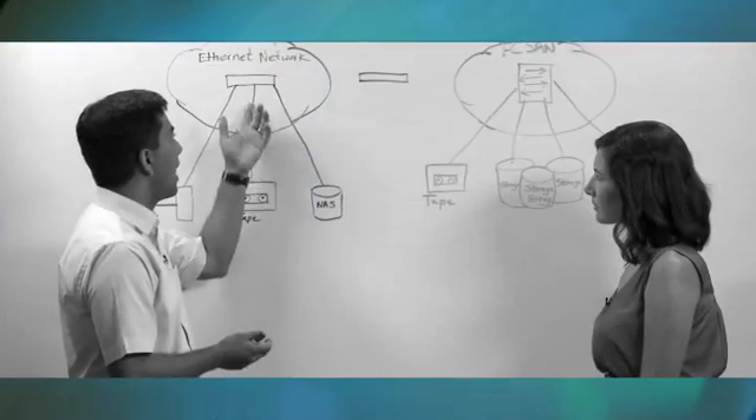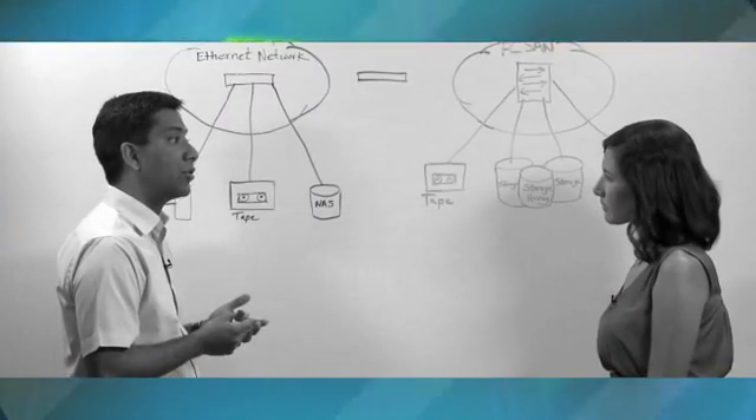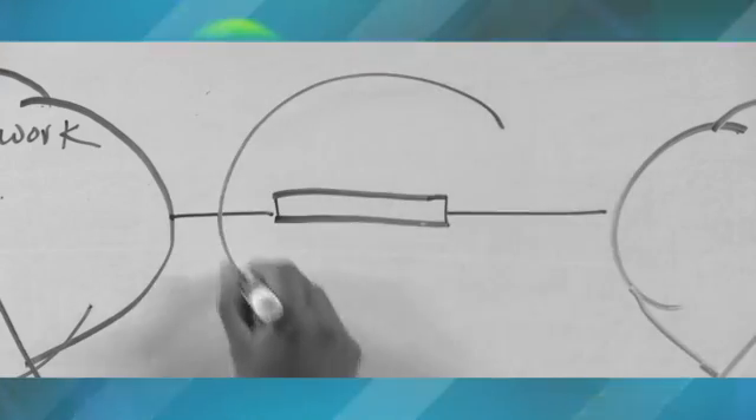Here's what's happening on Junos Connect. Who says good things don't come in threes? Today we've got routing, security, and switching. We'll tell you about integrated network monitoring on routers, Juniper's Security Intelligence Center, and storage convergence with the QFX 3500 and EX 4500 switches.